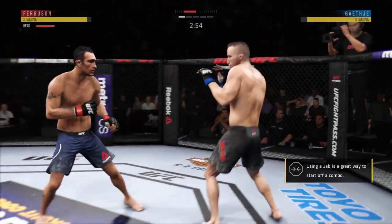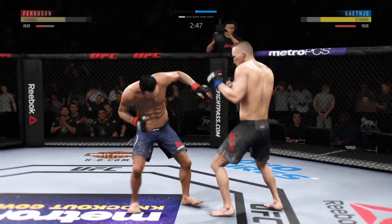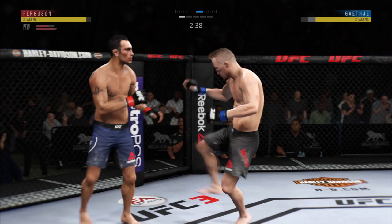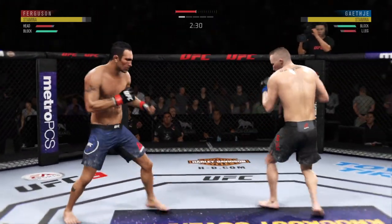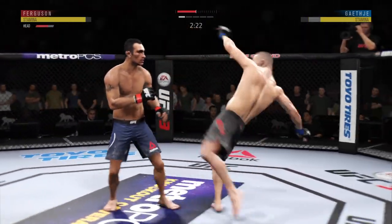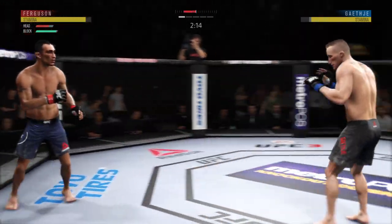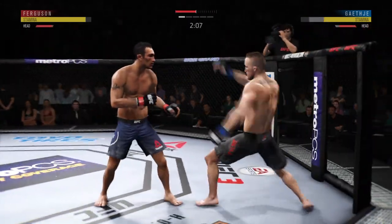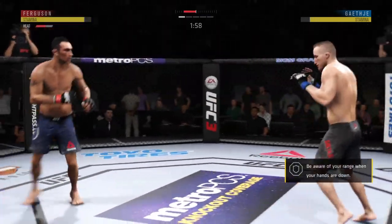Gaethje gets touched by that kick to the body. Lands a strike there. He's got him hit here. What a leg kick. Another head kick lands flush. He has got to start blocking these, Joe. One more and he could be down on the canvas looking up at the lights. High kick! He hurt him! And Ferguson, I have to say, absorbing those strikes quite well.